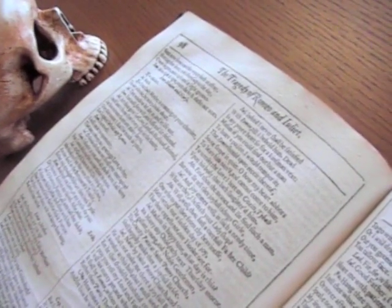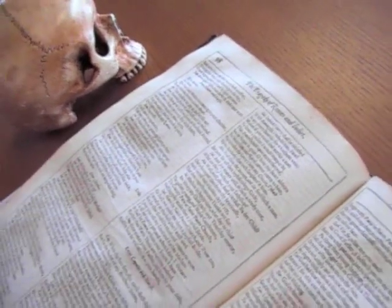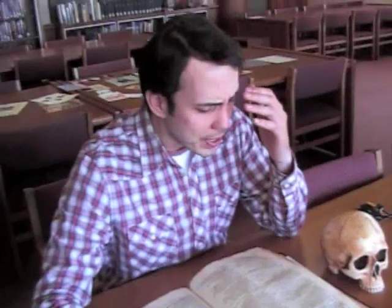Or thinkest thou we shall ever meet again? I doubt it not. And all these woes shall serve for sweet discourses in our time to come. O God, I have an ill-divining soul. Methinks I see thee now, thou art so low as one dead in the bottom of a tomb. Either my eyesight fails or thou look'st pale. And trust me, love, in my eyes so do you. Dry sorrow drinks our blood. And adieu, adieu — exits.